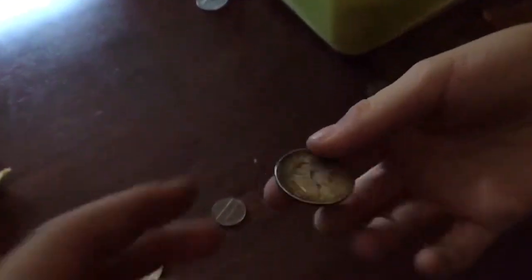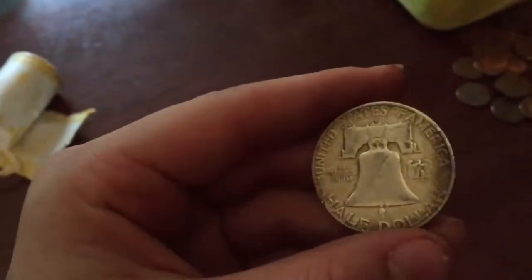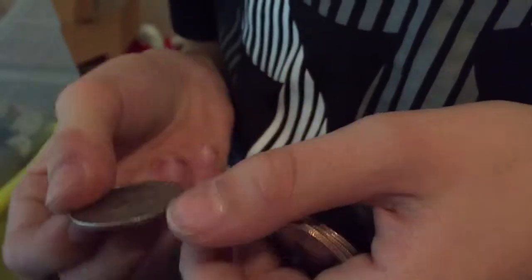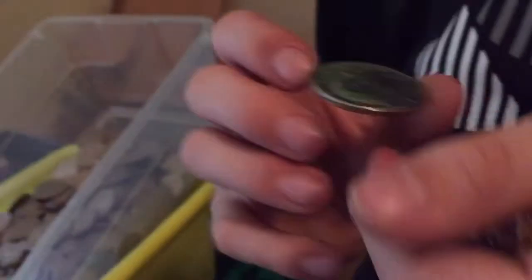Oh yeah, baby — Franklin! Show the back too. 1951, it's even got the bell. Oh, this might be another one — 1971, nope. Oh yeah, Franklin. Never got one of those. That's awesome. Liberty — that's cool.